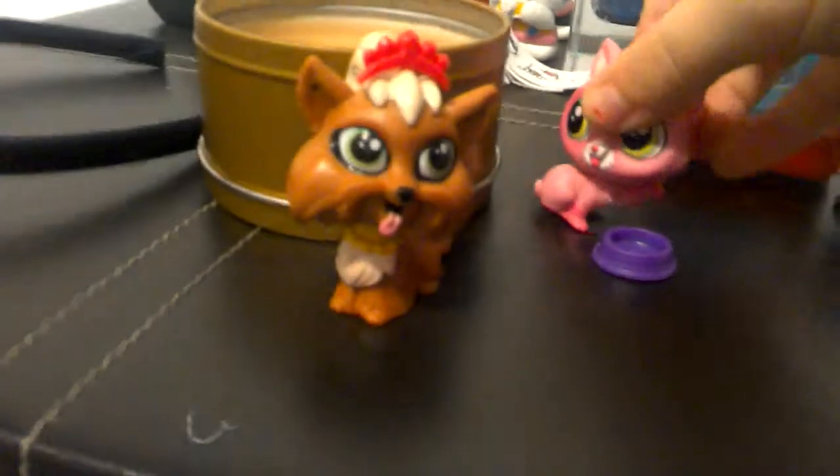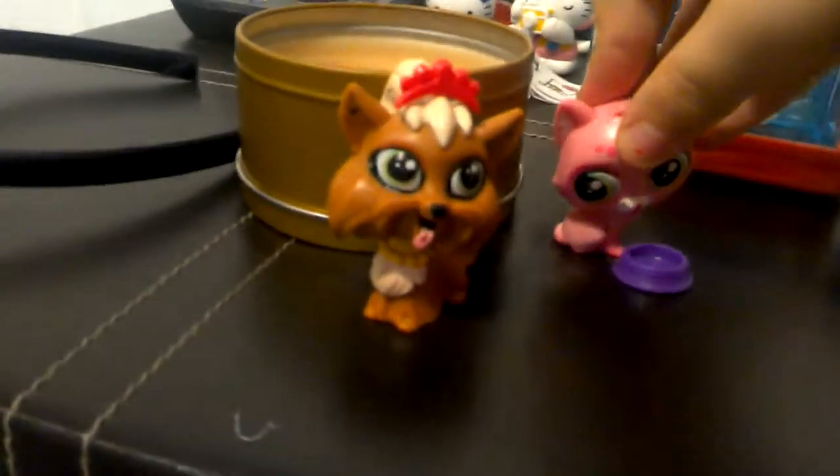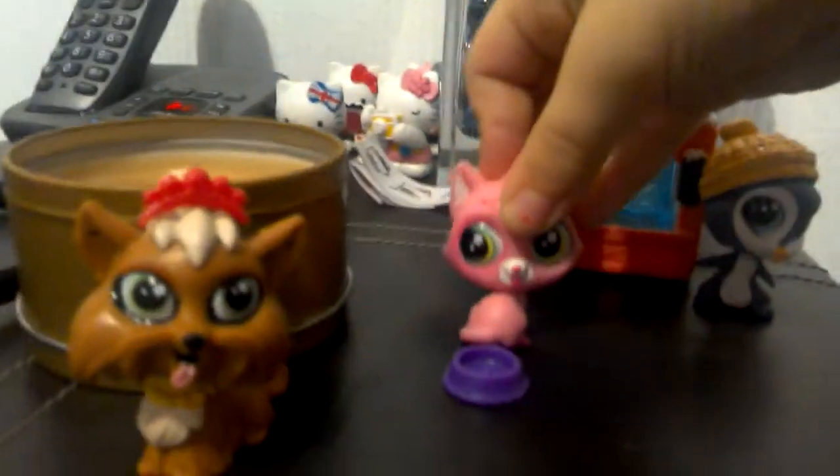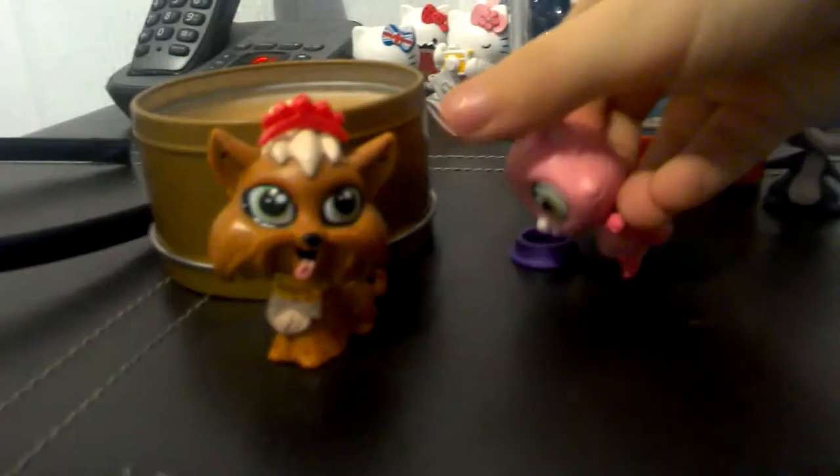Also the dog has a headband. And then we have this cat. I'm naming it Pinkie Pie, because it's pink and it's Croke Pie. And it has a dish to eat out of.